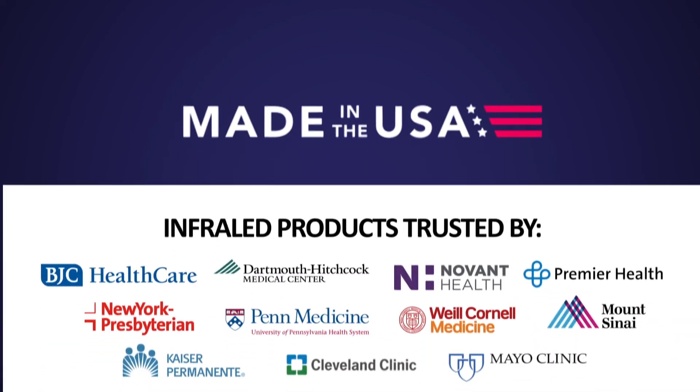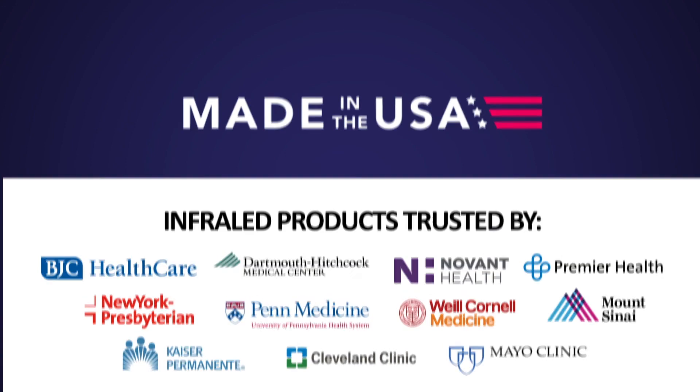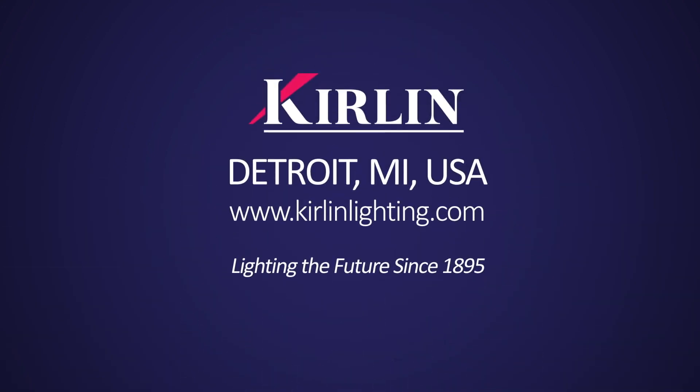InfraLED Pro is proudly made in the USA, as the latest addition to Curlin's InfraLED series, which is trusted by the top names in healthcare around the world. Learn more or get a quote today at CurlinLighting.com.